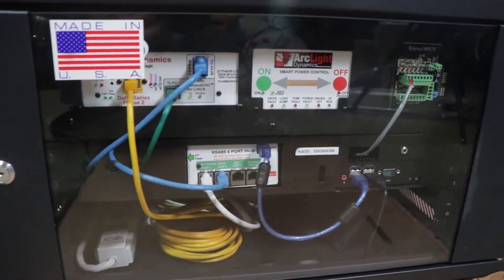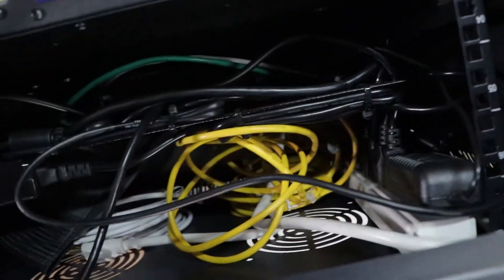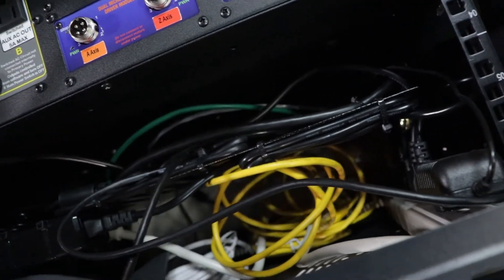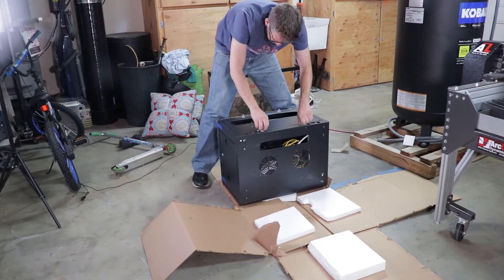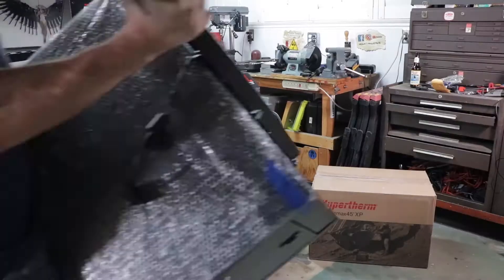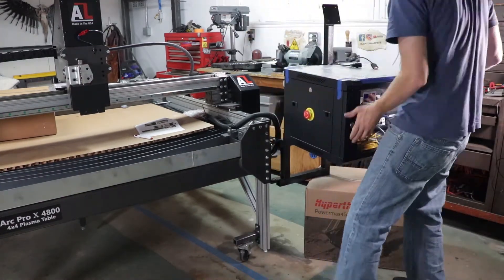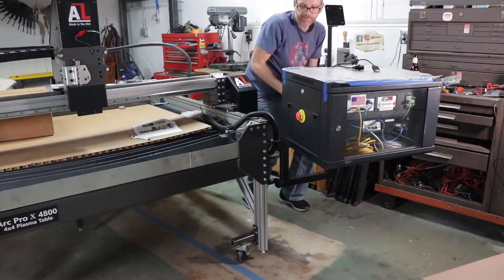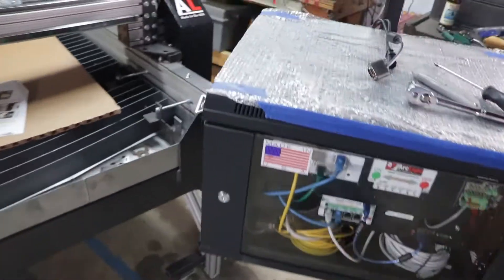Mission control — this is Houston. Let's see what's in this. Looks like some power cables, a power strip, and XYZ axis components. I'm going to poke around... look at that, I got a cool Arclight hat — I had no idea! So this is actually going faster than I thought it was. I got the cabinet mounted to the table.